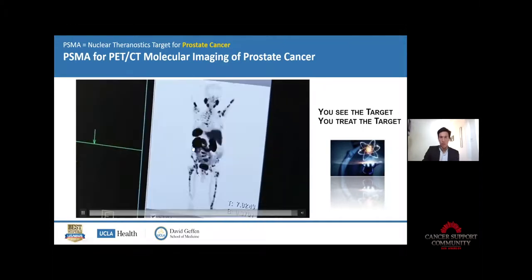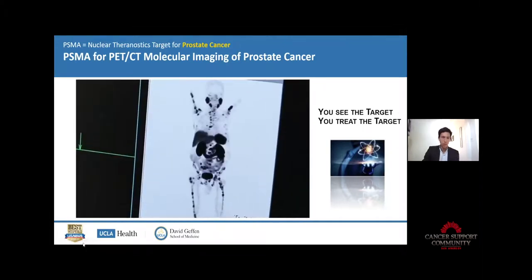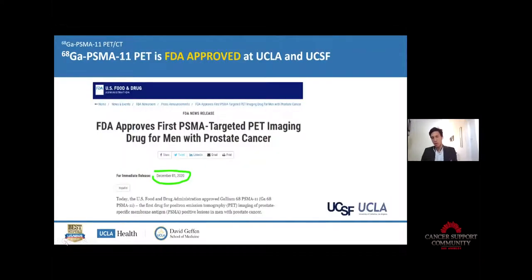Here is how it looks like once you get the images — it's really nice to see how it goes in 3D in the body. This agent, PSMA PET, has been recently approved by the FDA at UCLA and at UCSF. As you can see, the date was December 1st — this is new. This is the first drug for PET imaging of PSMA positive lesions in prostate cancer in the US.